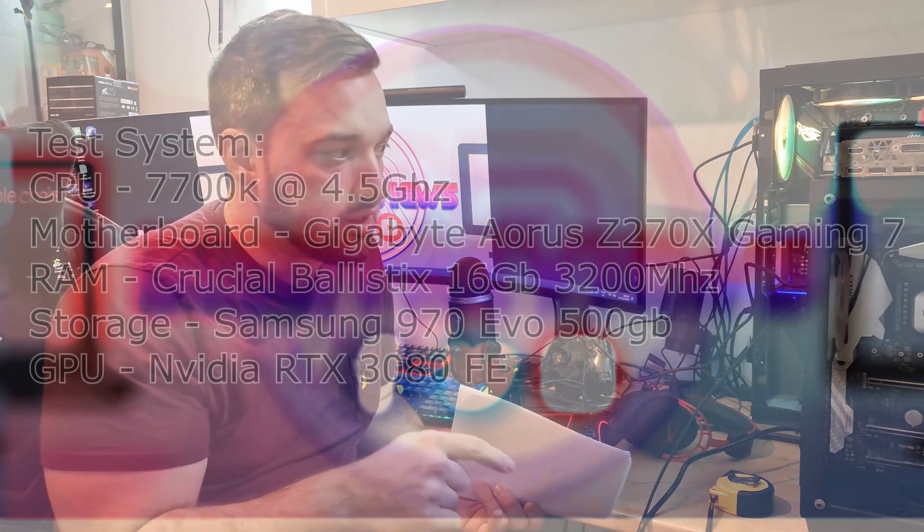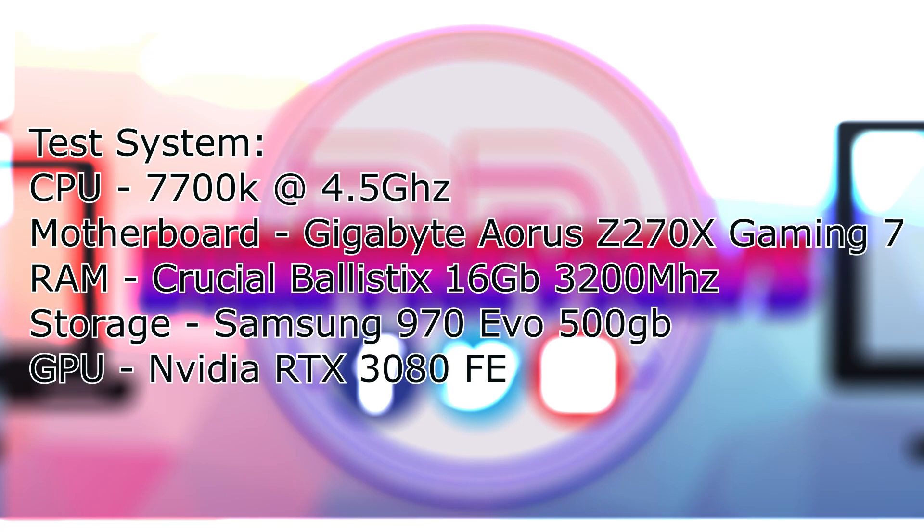We're going to look at what sort of performance you're leaving on the table. The test system is a 7700K on a Z270 motherboard with a Samsung M.2 SSD and 16 gigabytes of Crucial RAM.